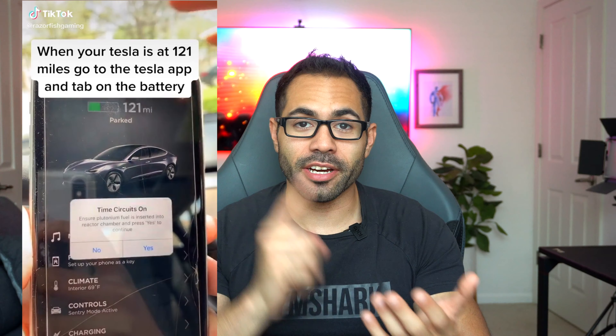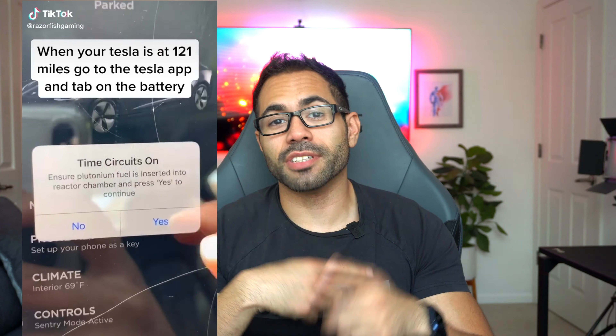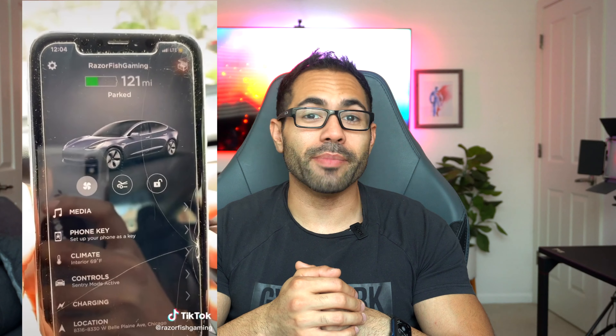This one's challenging to catch — if your Tesla happens to have only 121 miles remaining and you plug it in, then launch the Tesla app, you can toggle a Back to the Future reference. It's hard to recreate since you need to be near a charging station at exactly 121 miles. It will apparently always switch to a Model X, but it's a great Back to the Future nod.